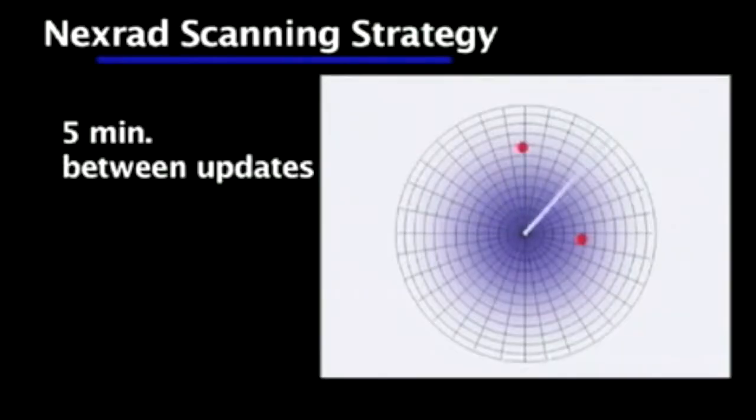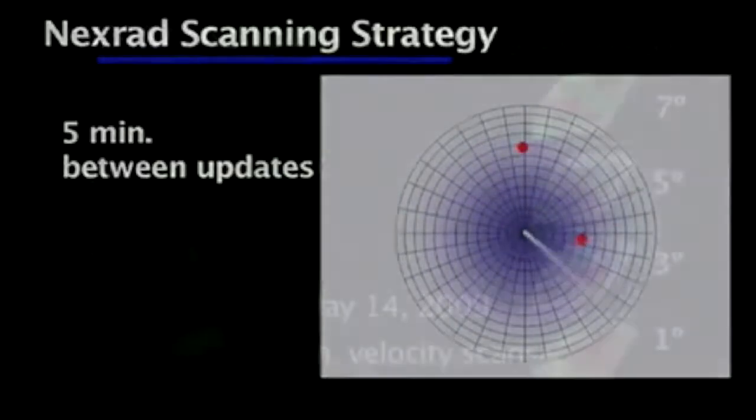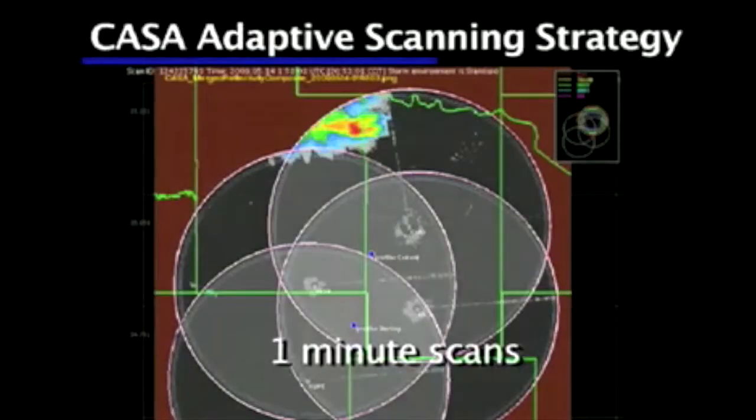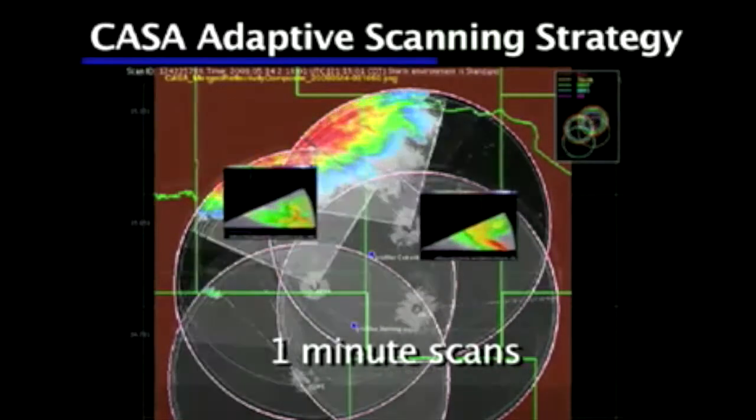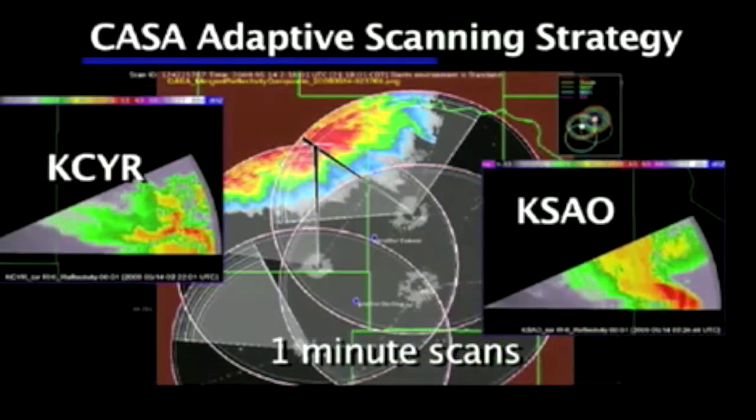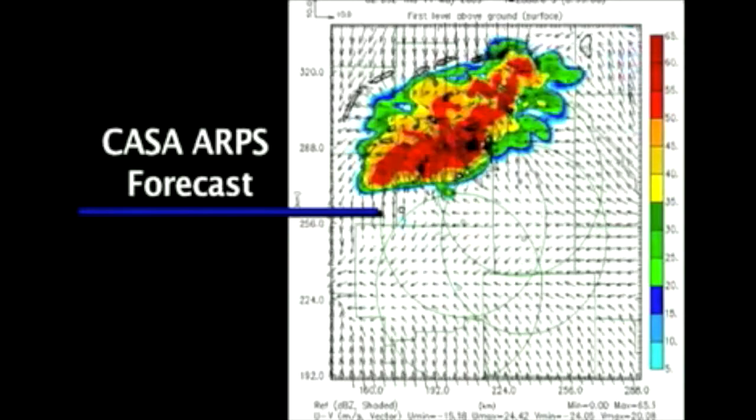The current radar system basically spins around 360 degrees every five minutes. What CASA radars do is focus on the area of most risk — the area where there's a storm — and concentrate their scanning resources there. They can follow a storm cell as it travels through the radar network. It's both faster and more targeted and precise.